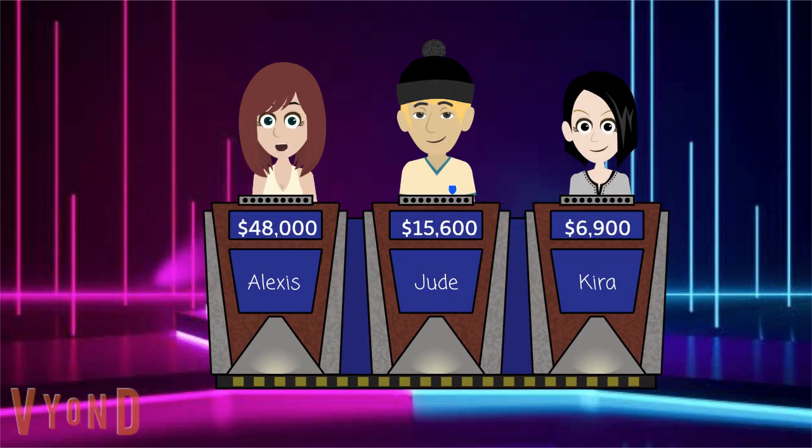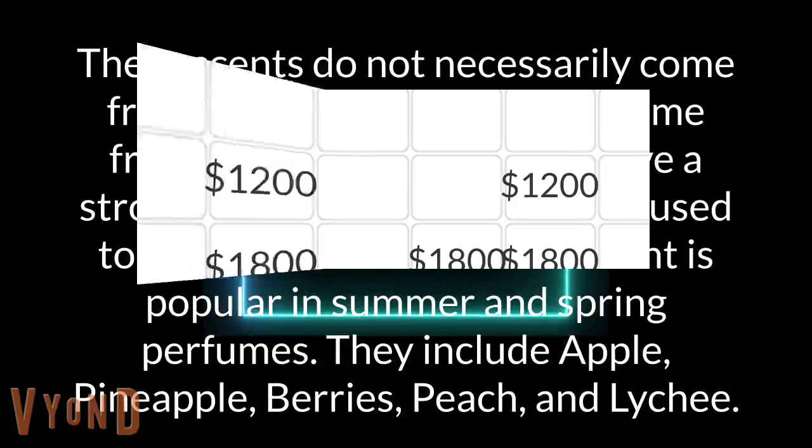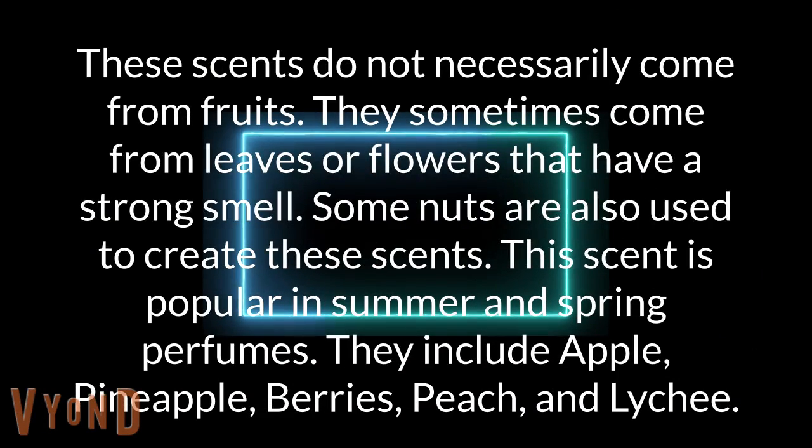I'll take smells for 1800. These scents do not necessarily come from fruits. They sometimes come from leaves or flowers that have a strong smell. Some nuts are also used to create these scents. This scent is popular in summer and spring perfumes. They include apple, pineapple, berries, peach, and lychee.